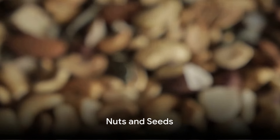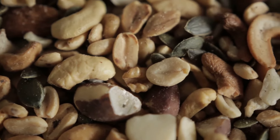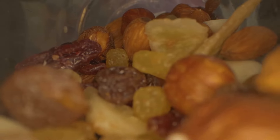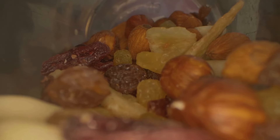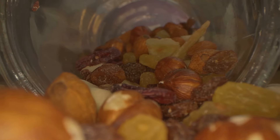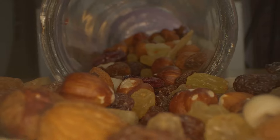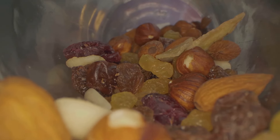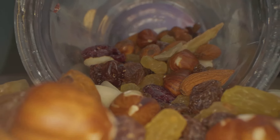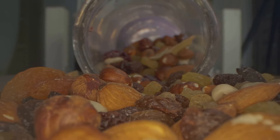Let's not forget nuts and seeds. Incorporating them into our diet can make a huge difference. Almonds, walnuts, flax seeds, chia seeds — they're not just typical nuts and seeds. Packed with essential nutrients, these little powerhouses provide an astonishing range of health benefits. Rich in healthy fats, full of fiber, and brimming with antioxidants, they hold great potential for our well-being. Regular consumption can significantly reduce inflammation. They're the unsung heroes of good health.